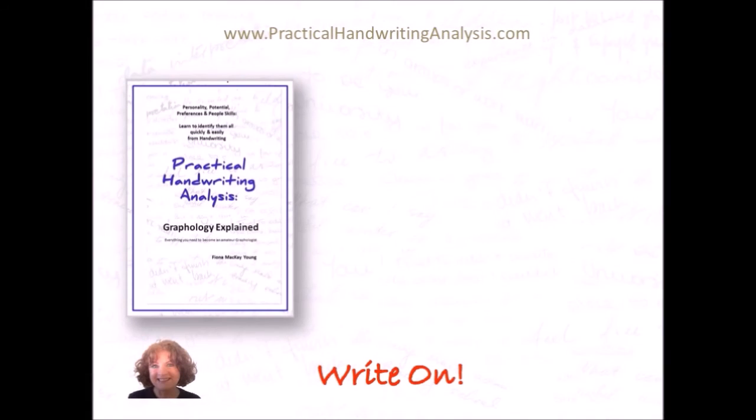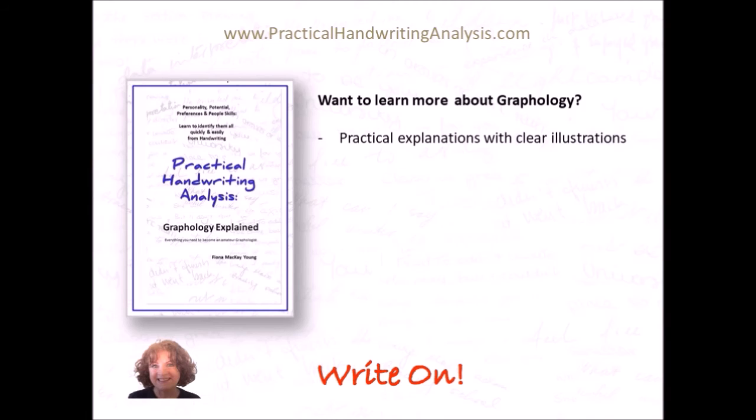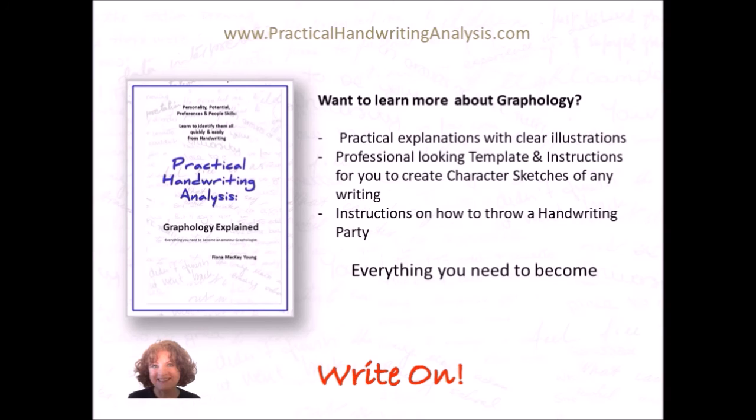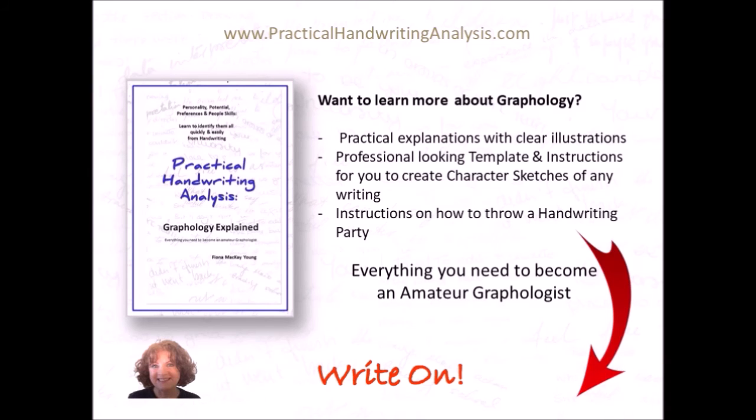My most popular book — Practical Handwriting Analysis: Graphology Explained. Would you like to learn more about graphology? This book has practical explanations with clear illustrations, a professional-looking template with instructions so you can create character sketches of any writing at all, and instructions on how to throw a handwriting party. It has everything you need to become an amateur graphologist. There's a link below in the description box.